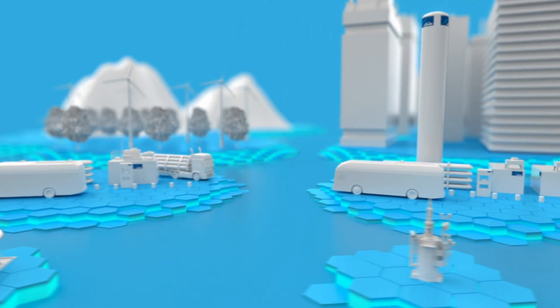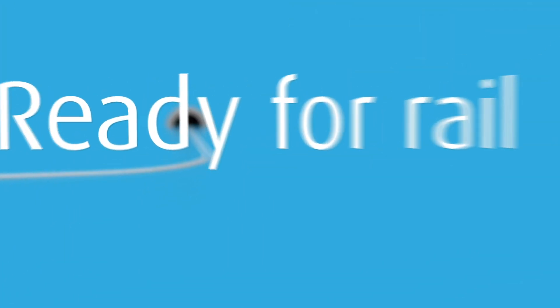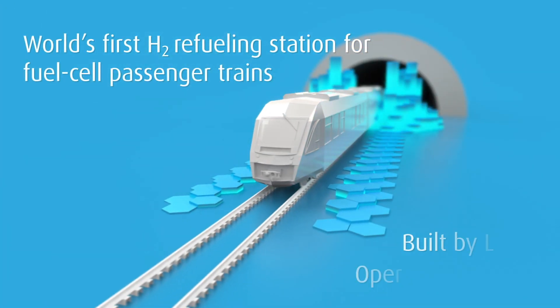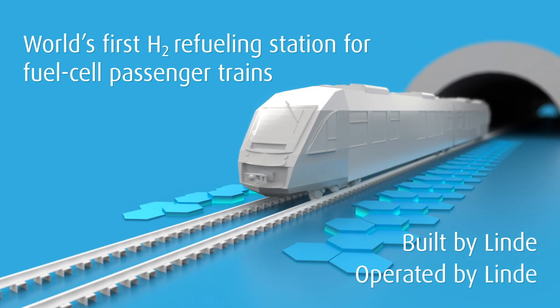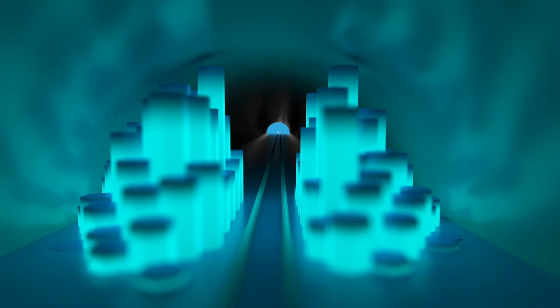Looking beyond cars, trucks, and buses, our technology is even ready for the rail sector. We also build and operate a pioneering hydrogen refueling station for the world's first fuel cell passenger train.